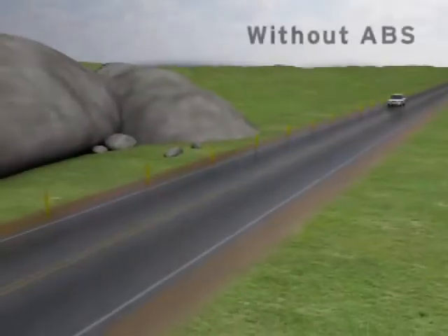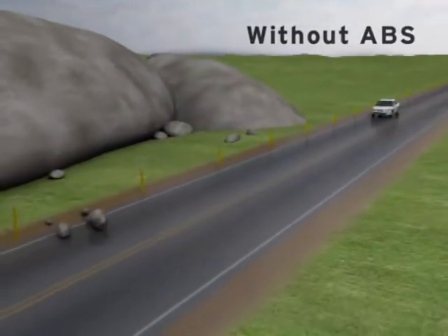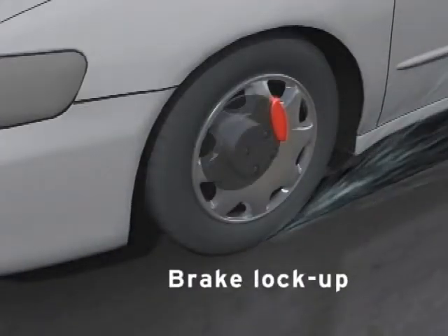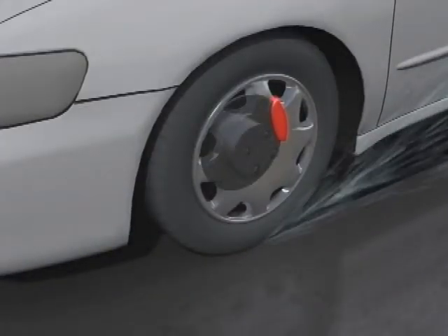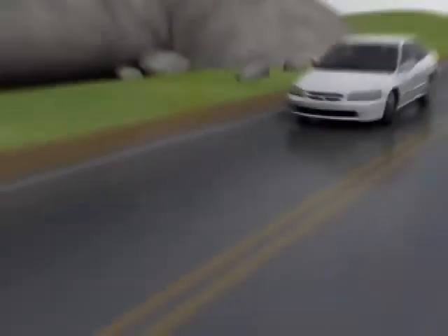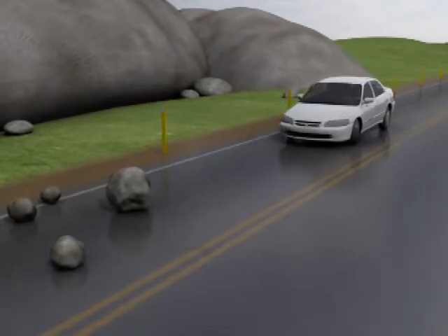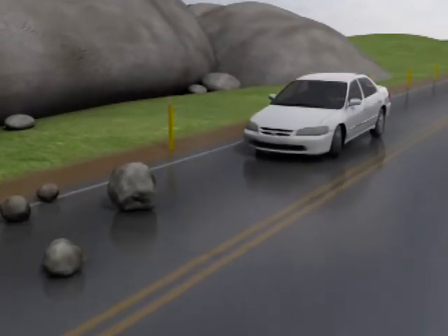When the driver fully applies the brakes in a vehicle without the anti-lock brake system, the brakes can lock. This causes the wheels to stop turning, which makes the tires skid. Skidding tires have very little grip and are not effective at stopping or turning the vehicle, so the driver may be unable to take evasive action.